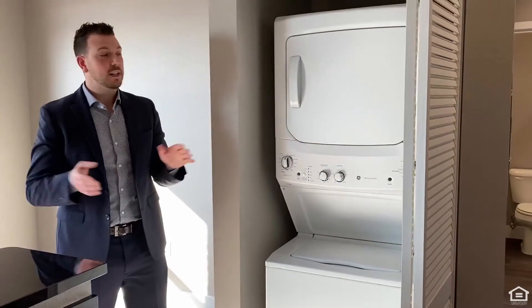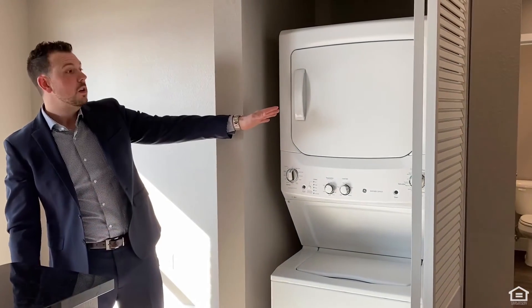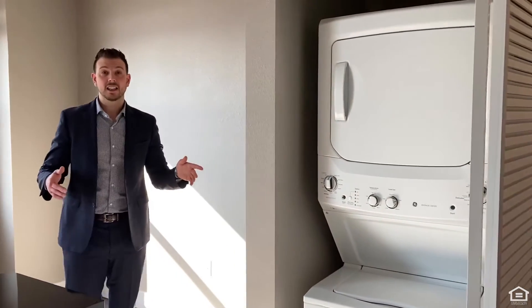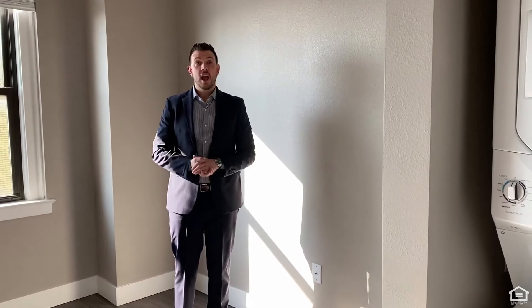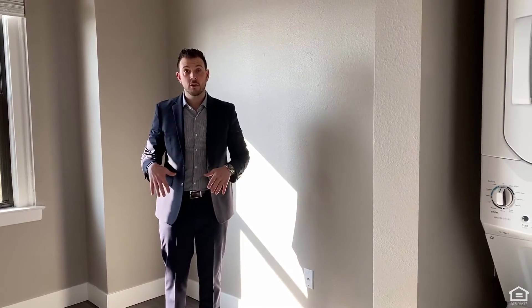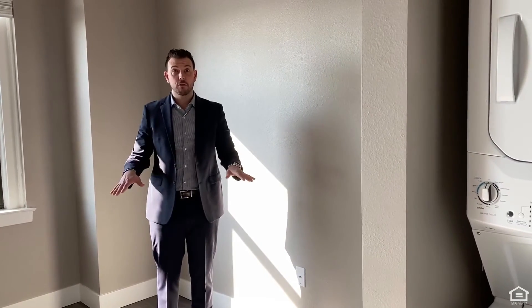And all of our apartments come with brand-new stackable washers and dryers. And last but not least, your living room area, which has an open bar concept from the kitchen that flows right into your living room and vinyl plank flooring throughout.